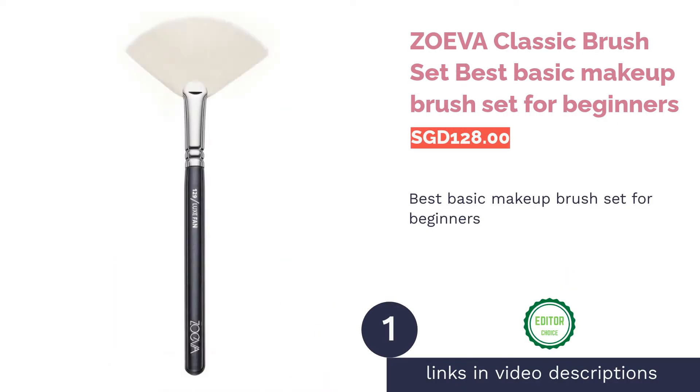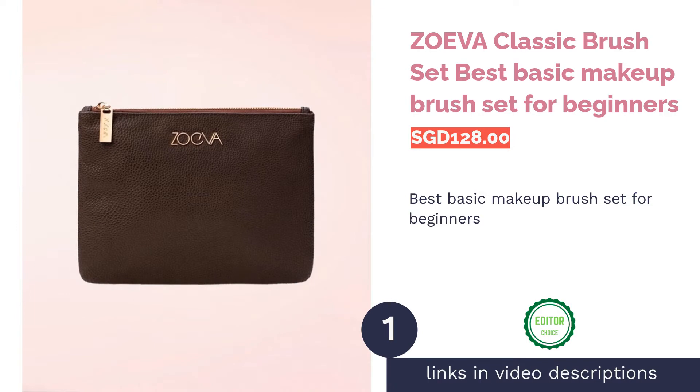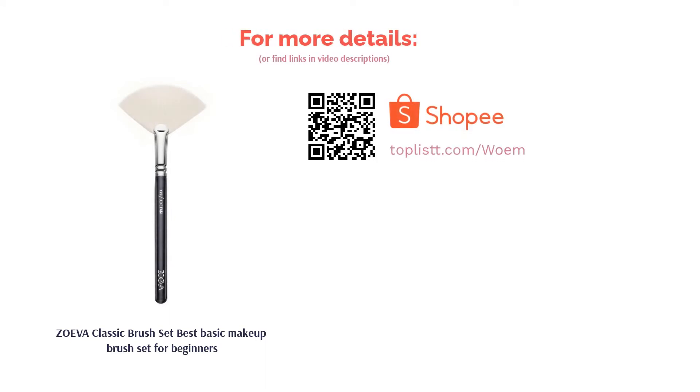The first product on our list is the Zoeva Classic Brush Set — best basic makeup brush set for beginners. Start out your makeup journey with the Zoeva Classic Brush Set. It includes 8 brushes that are essential for a makeup look. Whether it's foundation, concealer, eyeshadow, or eyeliner, this brush set has got all your needs covered.